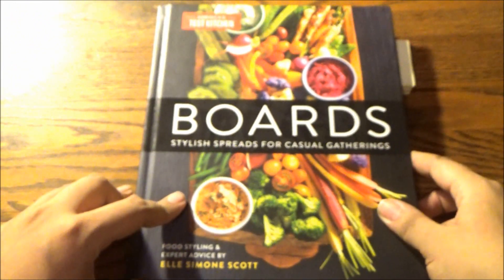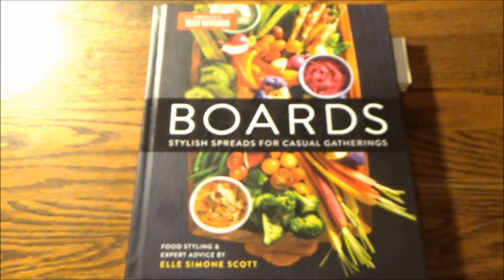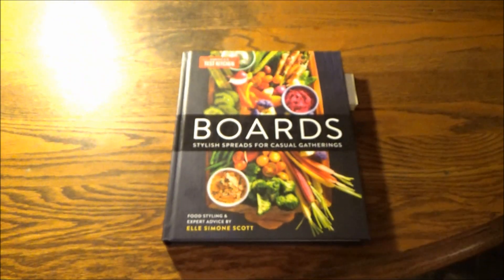This is L. Simone Scott, by the way. It's still Black History Month, and I have it on good authority that one of these boards should work well if you're having a viewing party for, I don't know, the NAACP Image Awards tonight across the entire Paramount Network spectrum.